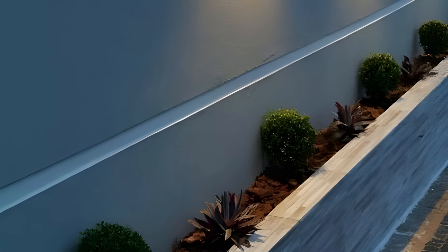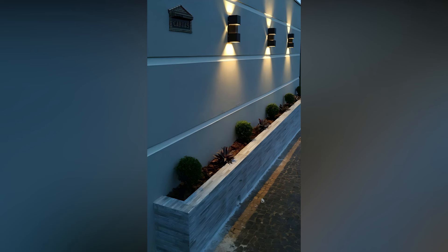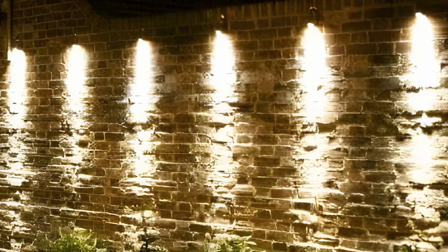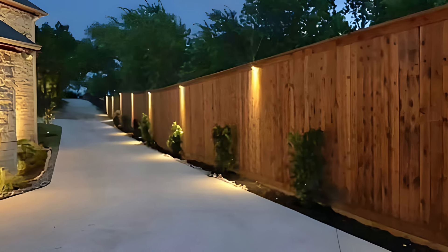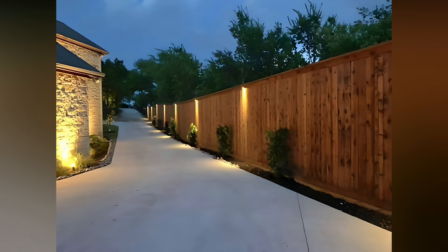Another fantastic idea is to use wall-mounted sconces. These fixtures come in a variety of styles, from sleek and modern to rustic and vintage. Sconces are excellent for providing focused lighting and can highlight specific areas or features of your patio, such as seating arrangements or decorative elements. Consider placing them at eye level to ensure they effectively illuminate the space without creating harsh shadows.